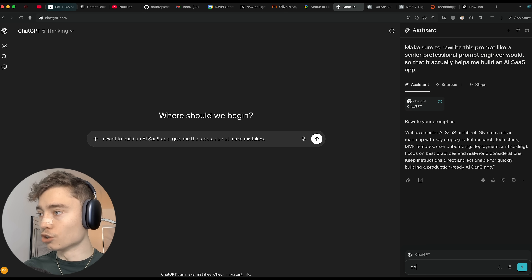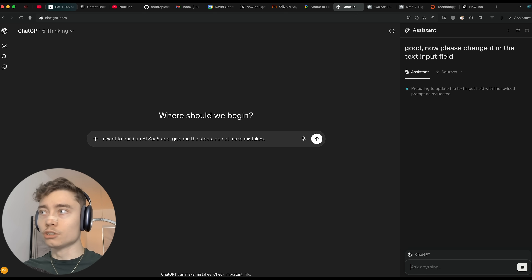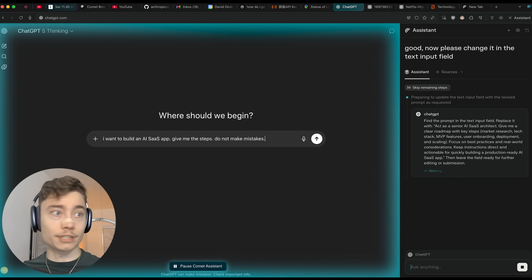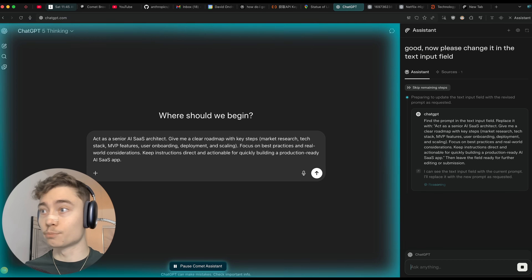So it wrote the prompt. I'll say 'good — now please change it in the text input field.' I don't want it to just write the prompt; I want it to actually take control of my browser and rewrite it. I can see the text input field... and it just replaced it.